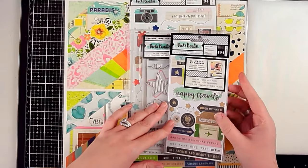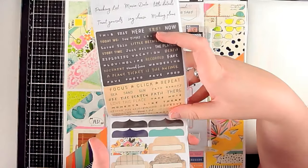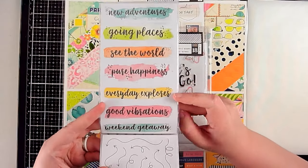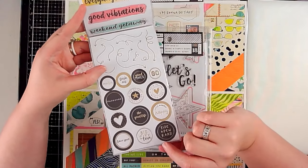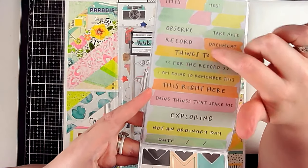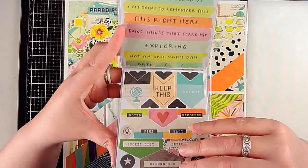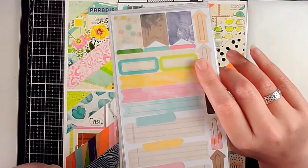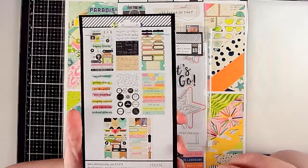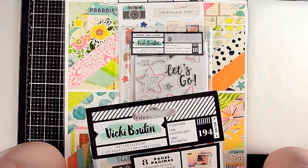Next up is the Vicki Bootin collection — I did pick up a couple of things. Here is the sticker book: word stickers, labels, tabs, more word stickers, circular stickers, lots of arrows, words on painted stripes, photo corners, banners, tags, and lots and lots of layering pieces — awesome. Tons of layers. I love the ability to stick lots of these together and make my own layered embellishments. Eight pages, 194 stickers.